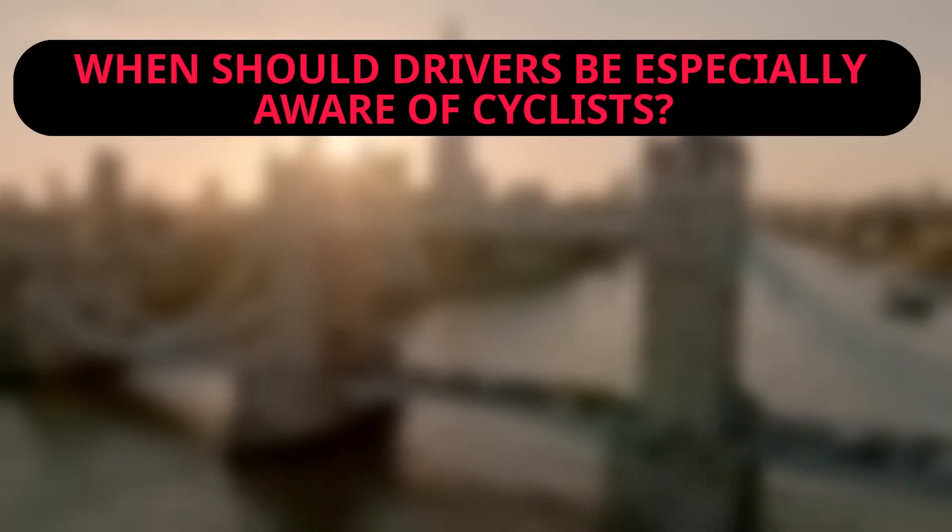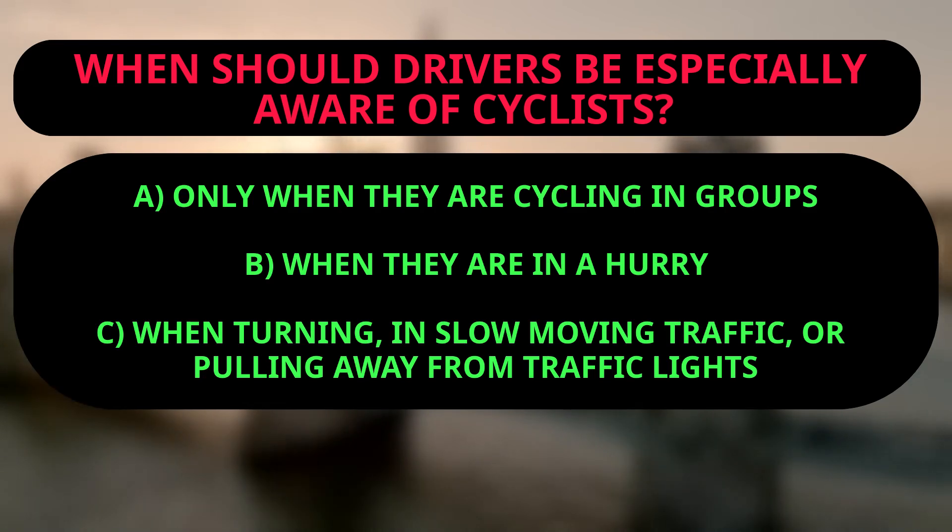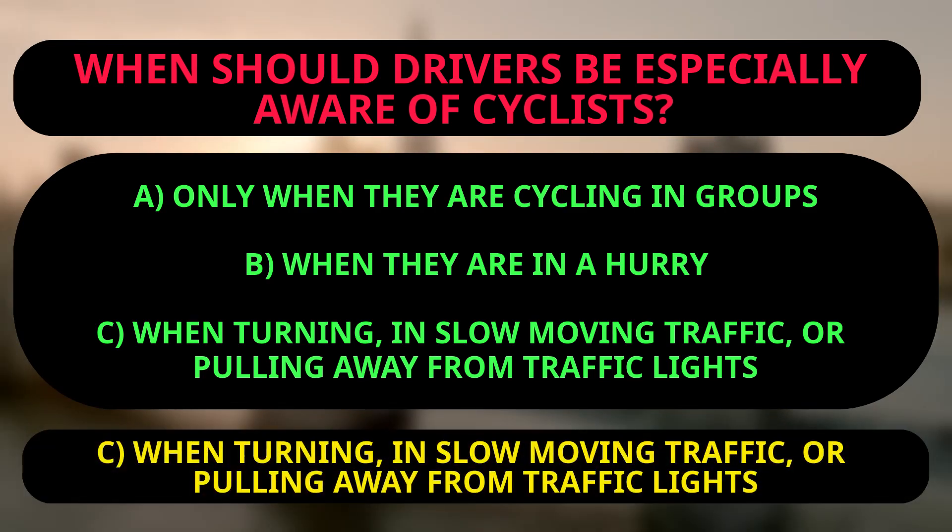Question: When should drivers be especially aware of cyclists? A: Only when they are cycling in groups. B: When they are in a hurry. C: When turning, in slow-moving traffic, or pulling away from traffic lights. The right answer is C, because drivers should be aware of cyclists at all times, but especially when turning in slow-moving traffic or pulling away from traffic lights, where cyclists may not be easily visible or may be more vulnerable to accidents.